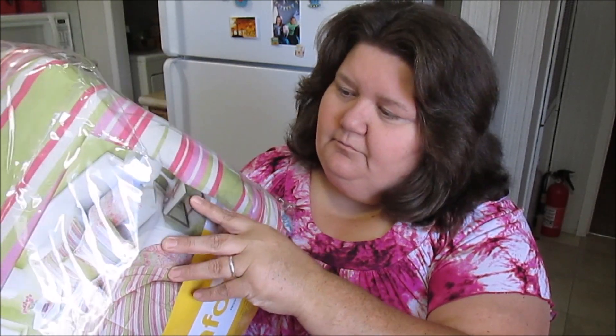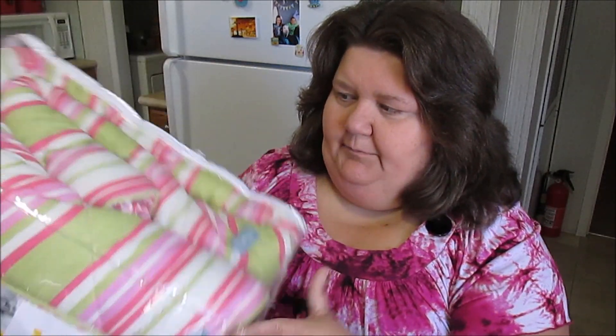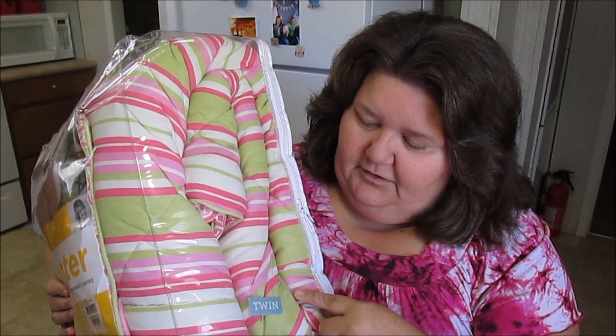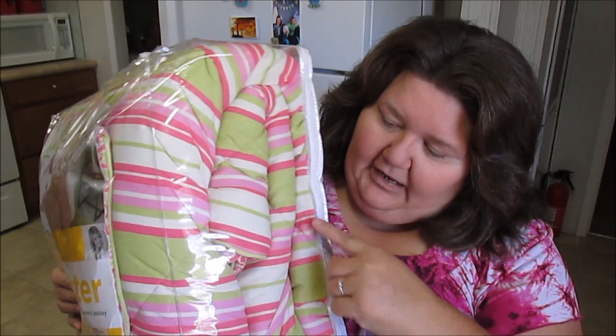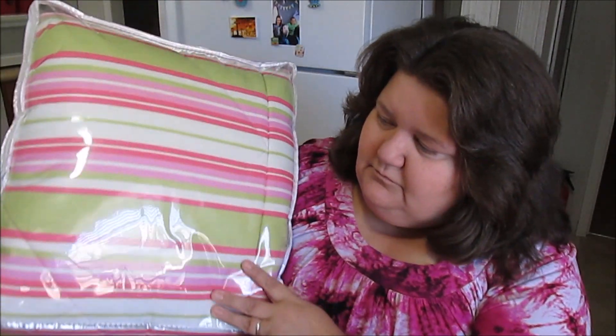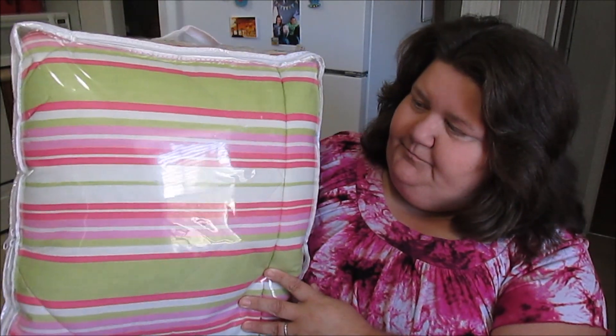So I came across this comforter — it's Martha Stewart, Martha Essentials, twin size reversible, in a green witch paisley. It's just a comforter; I'm not sure if it has a sham with it until I get into it, but I gave seven bucks for the comforter. It's paisley on one side and stripes on the other, and I love the lime, pink, and fuchsia in it.